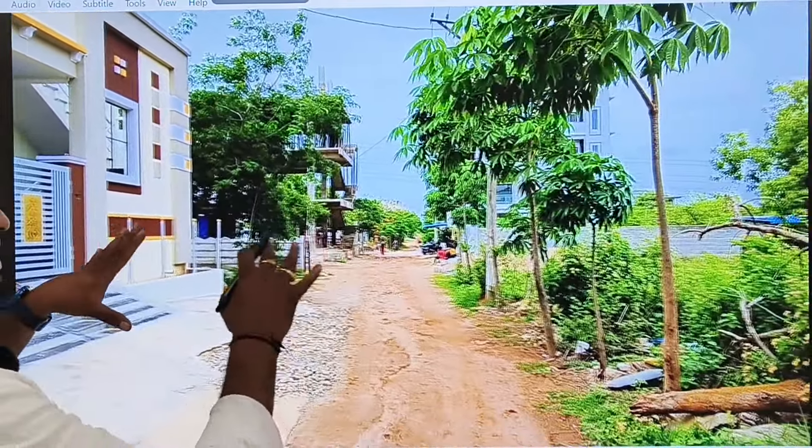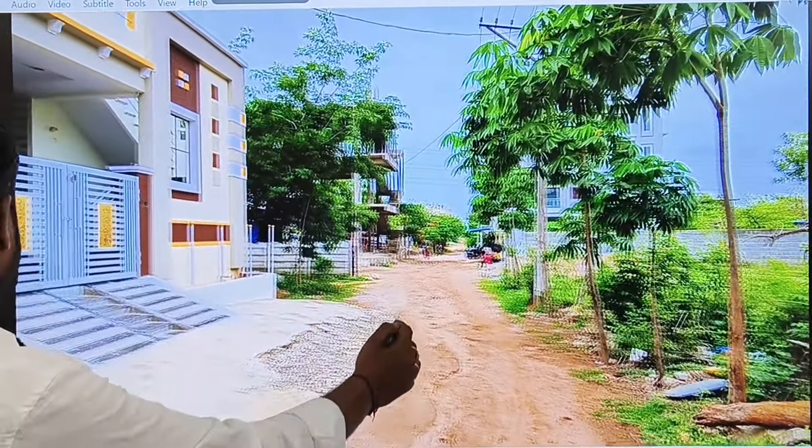We have an opposite location. We have a 25 feet road.